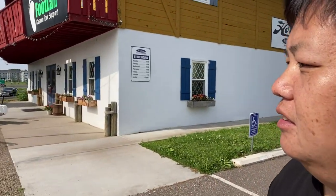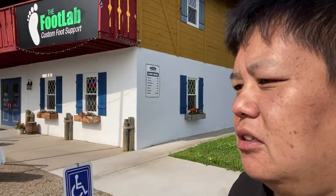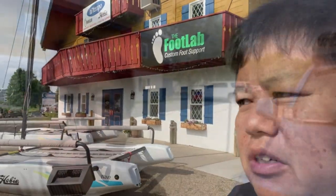If you ever need any Hobie kayaks, High Temple is one of the largest dealers near the Twin Cities area for Hobie, and they carry all kinds of Hobie kayaks. This is the side of the store, this is the front of the store — they've got a couple nice displays. They also sell a whole bunch of other stuff too: accessories, kayak accessories and everything.